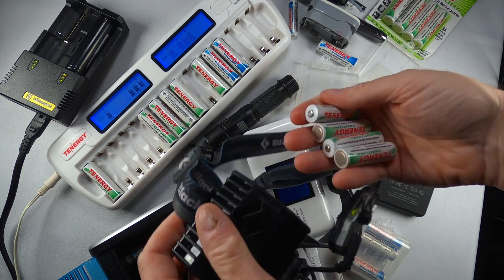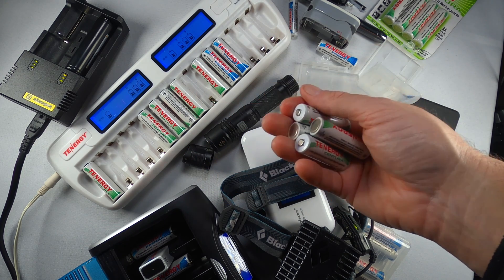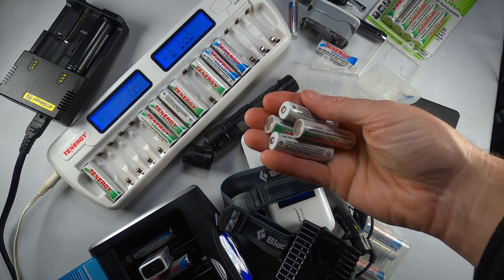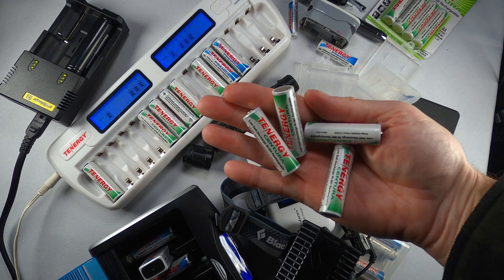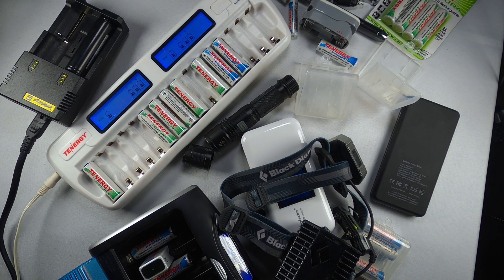Headlamps — I have longer lasting batteries in here. This is something where we're going to be running headlamps for searching at night. This is what we're going to need to have on at all times.